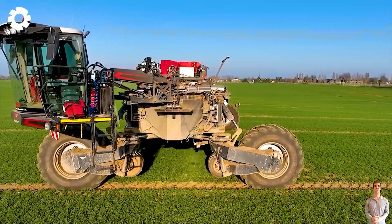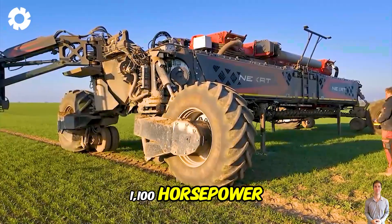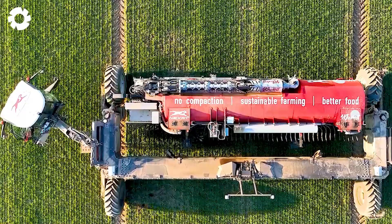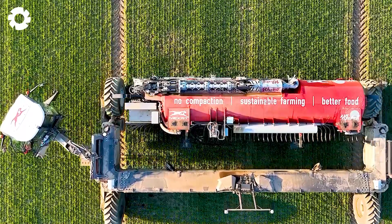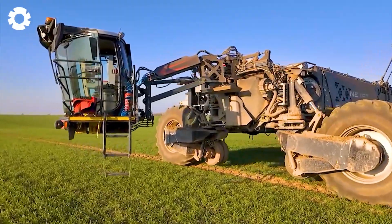With outstanding power, the tractor reaches a capacity of up to 1,100 horsepower, providing stable traction. Nexat trucks are specialized for dismantling and assembling mud modules, helping the work to be done quickly and efficiently.